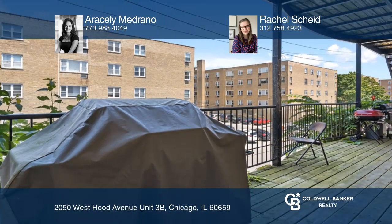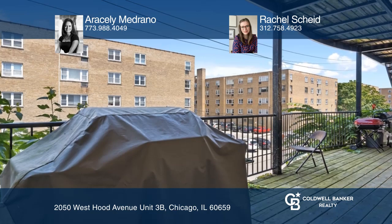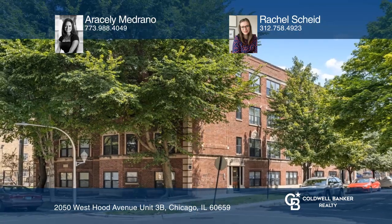Laundry room with high-end front-loading washer and dryer. Wood deck off the third bedroom. Schedule a showing with Araceli Medrano and Rachel Sheed today.